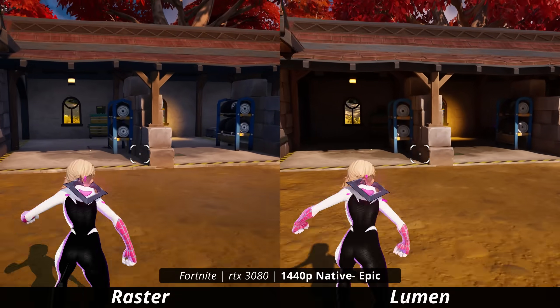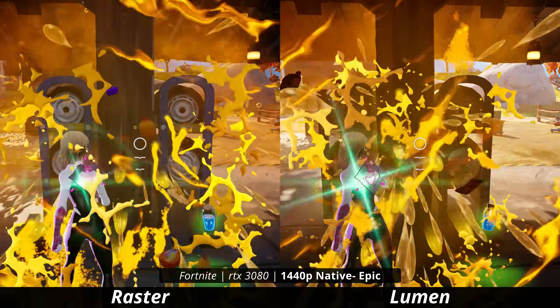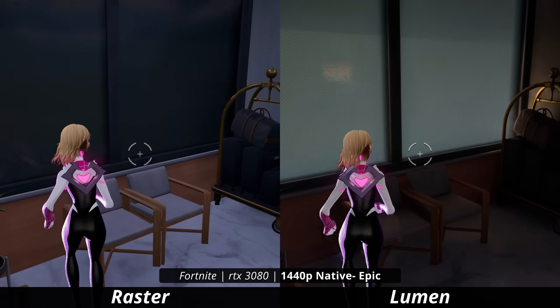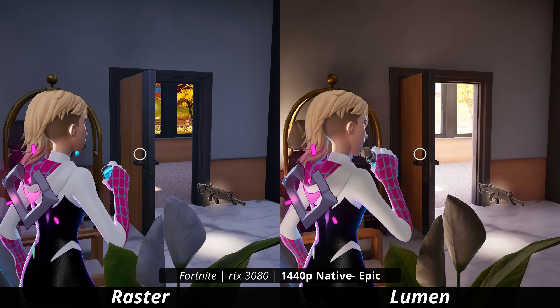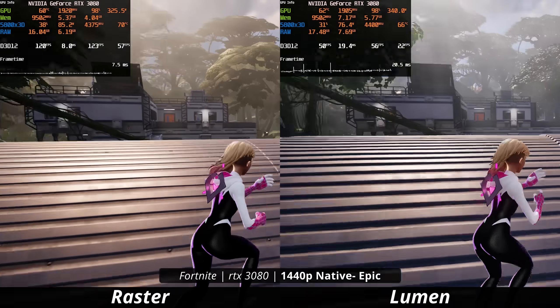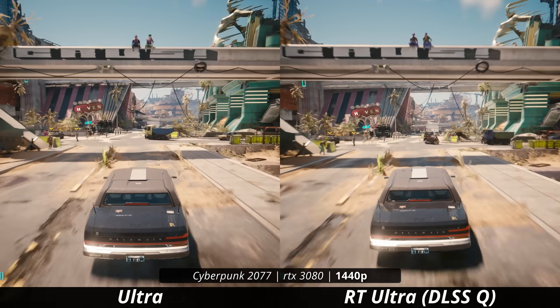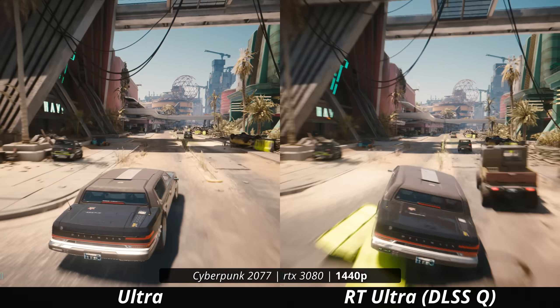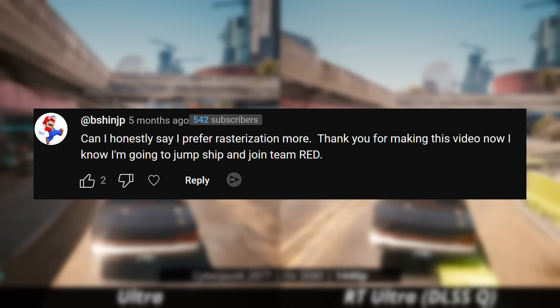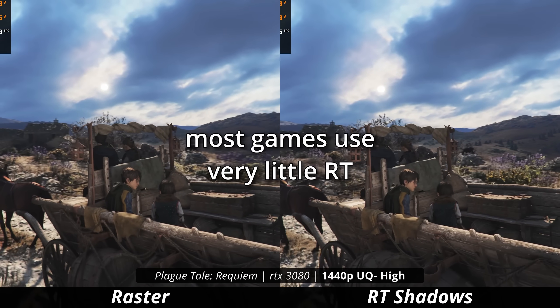Fortnite is in a similar situation, but it's built in Unreal Engine 5, which means it has access to extremely demanding features like Nanite and Lumen. Most people don't use Nanite and Lumen in Fortnite because the rasterization within the game still looks really good and you get a ton more FPS. The raw performance of rasterization can make it the clear option most of the time, and it can almost nullify the benefits of using ray tracing in general. Some people even say they prefer rasterization over ray tracing — and just the fact that the visual benefits of ray tracing are debatable really says a lot about the validity of ray tracing as a whole.